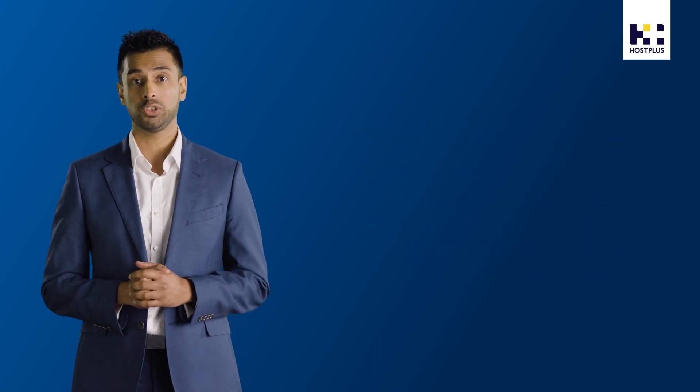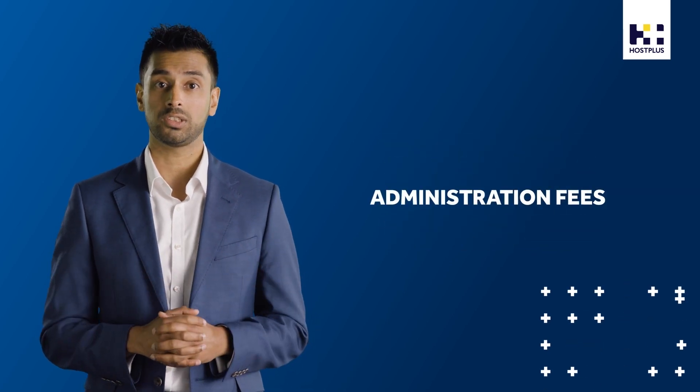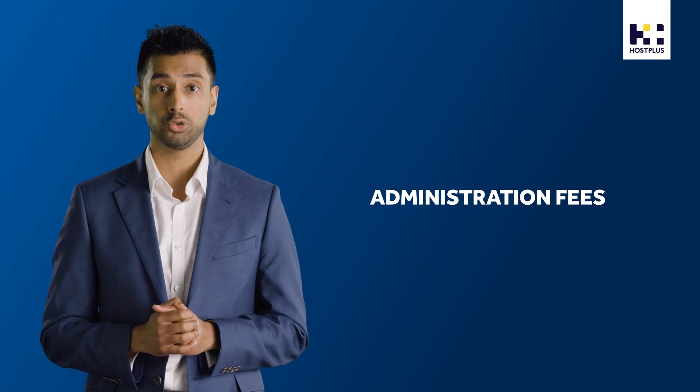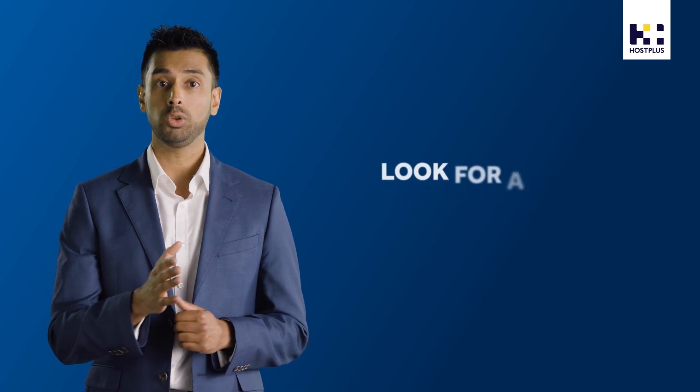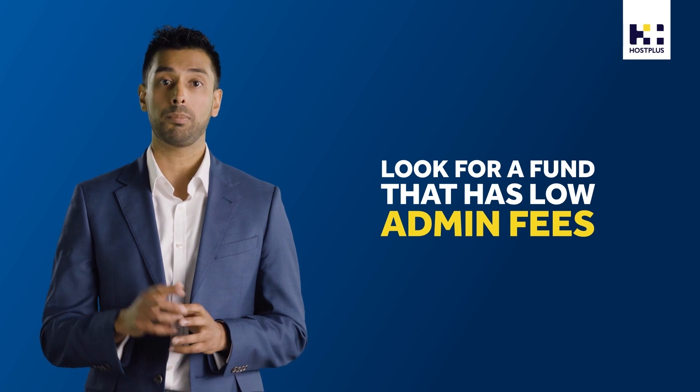Let's look at fees first. There are two main types of fees. Firstly, there are administration fees that cover the cost of managing your super account. You might want to look for a fund that has low admin fees to make sure you're not paying more than you need to.